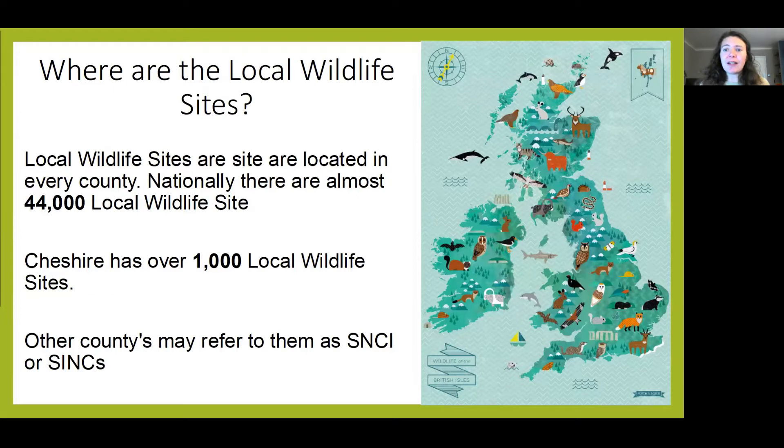As local wildlife sites are recognised locally, they are found across our country in every single county. There are almost 44,000 of these sites forming a network over the entire country, and in Cheshire we have over 1,000 of these sites.